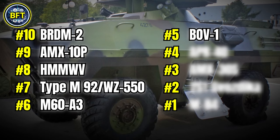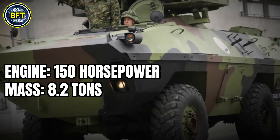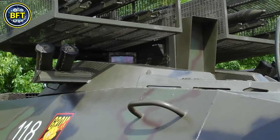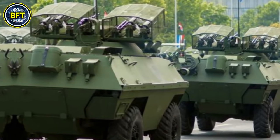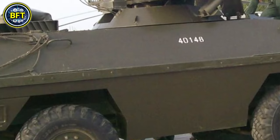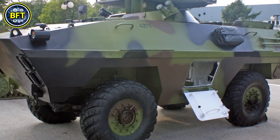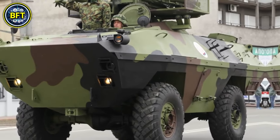Number 5: BOV-1. Engine: 150 horsepower. Mass: 8.2 tons. Main armament: 90 millimeters. Total score: 1,646. The BOV-1 is an armored vehicle developed in Yugoslavia and used by various military forces in the Balkans. It weighs around 21,000 pounds and is designed for reconnaissance and support roles. It features a 20-millimeter autocannon as its primary armament, with additional machine guns for secondary defense. The BOV-1's armor provides protection against small arms fire and shrapnel. Powered by a 175-horsepower engine, it can reach speeds of up to 55 miles per hour, making it both mobile and effective in its operational roles.